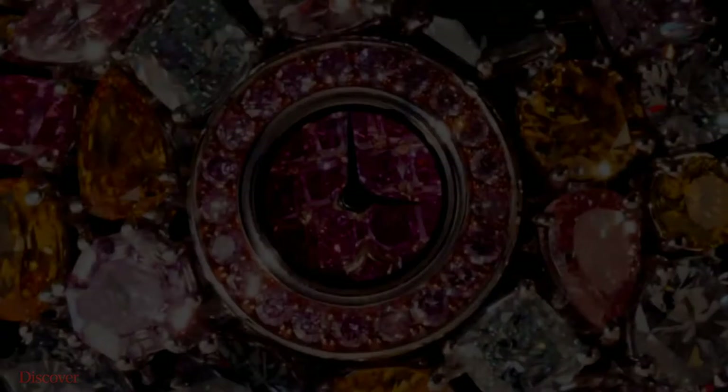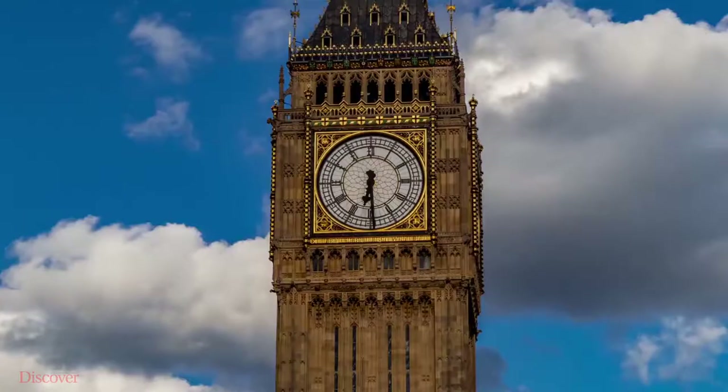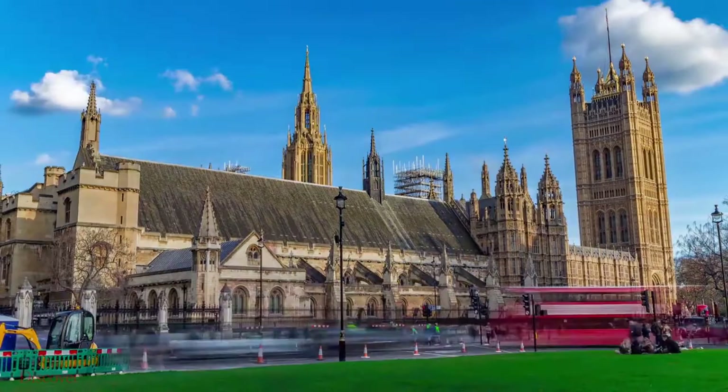The Graff Hallucination is designed in London by Graff Diamonds. It is a 110-carat watch coated in colorful red diamonds. Graff Diamonds staff are said to have spent thousands of hours making this new ladies watch.